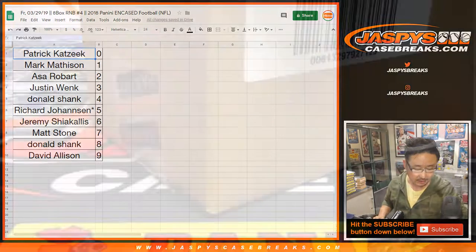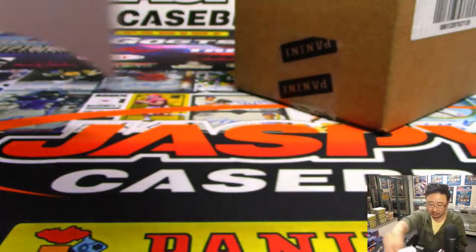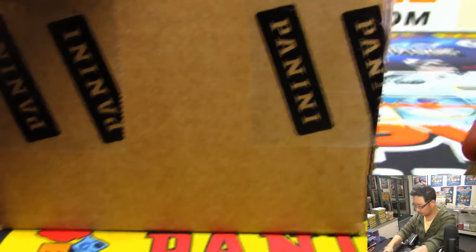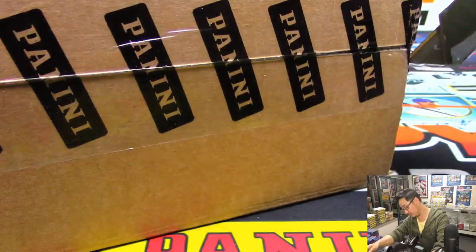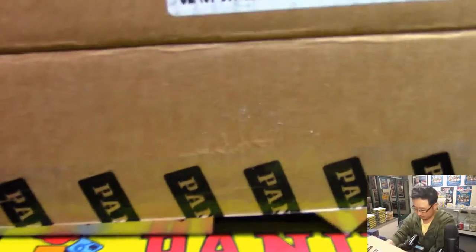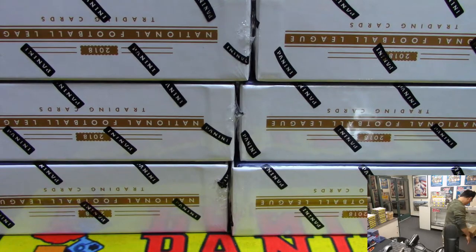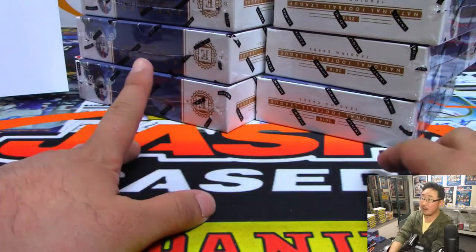Trade window closed. Let's do this. There is the official printout. Thanks for spending your Friday with us, folks — appreciate it. Four box on the left side, four box on the right side. Good luck, everybody.